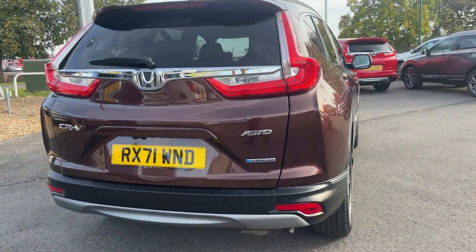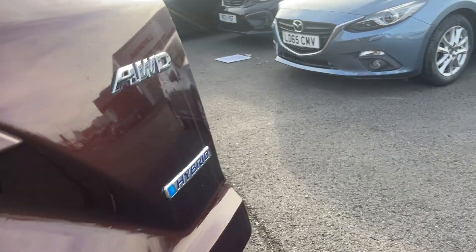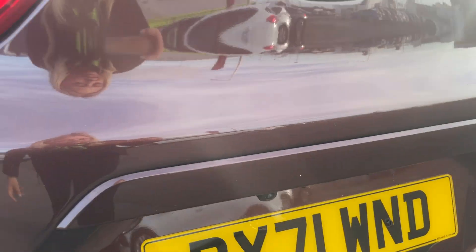This car is finished in the stunning premium Agate Brown and has done under 23,000 miles. This car not only comes with a great amount of boot space, it also has some amazing features,